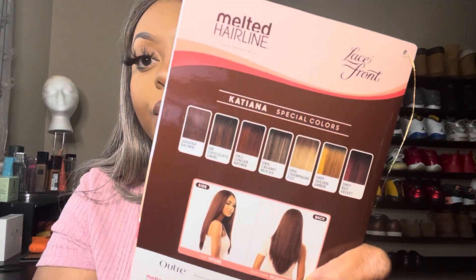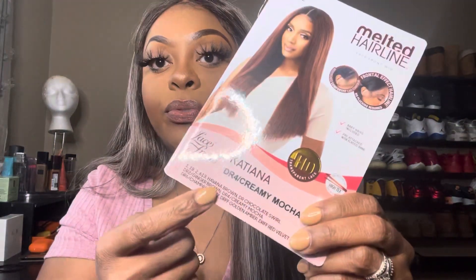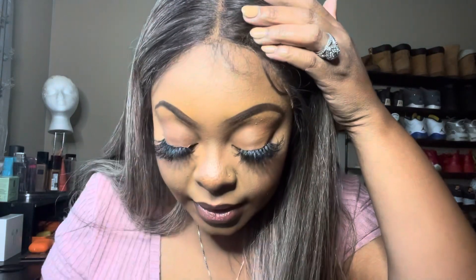On the back they have several other colors you can choose from, as you can see here. On the front it's listed as a no-plucking-required unit, and as you can see, I did not pluck anything. This is what the hairline is looking like — you can see where I need to cut right here.